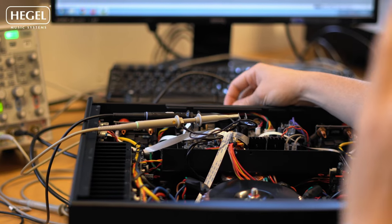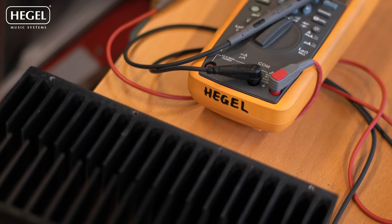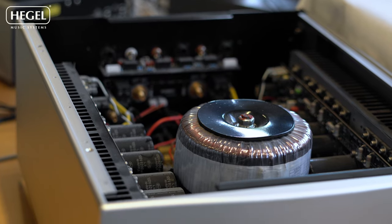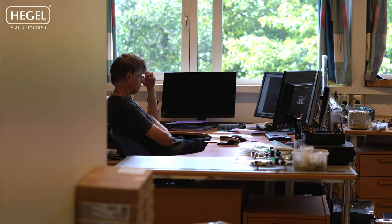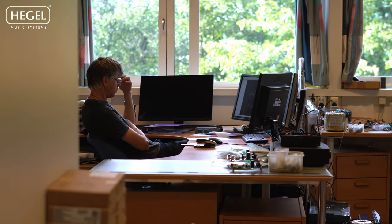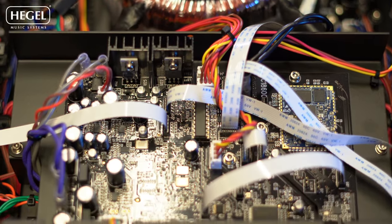The technical guys we have here at Hegel are insanely good and insanely smart. Not only can we improve upon the components that we use, but we do all the design of the amplifier ourselves. Everything is designed by us, or Bent, who is the main magician of the analog sphere at least.